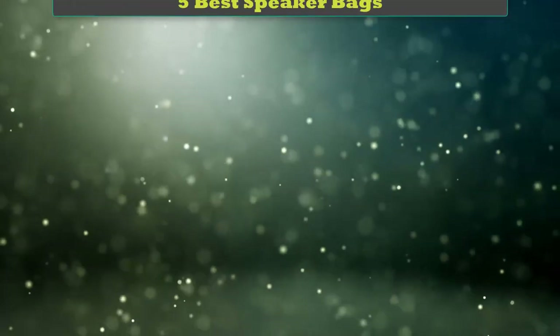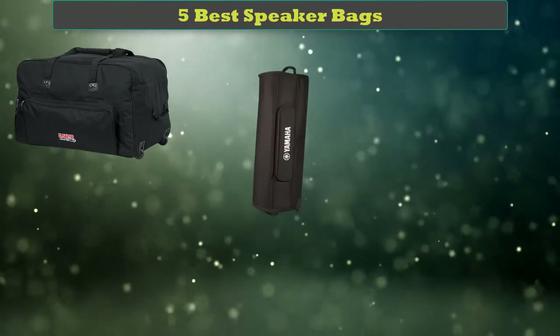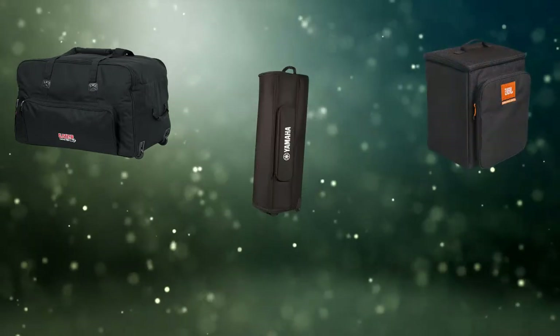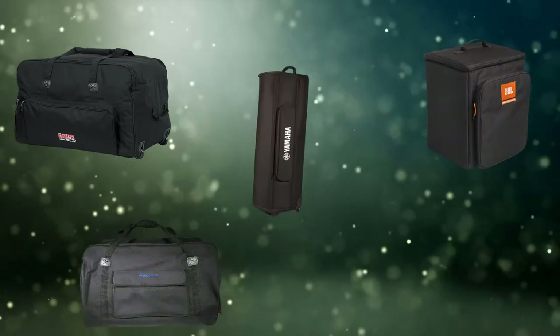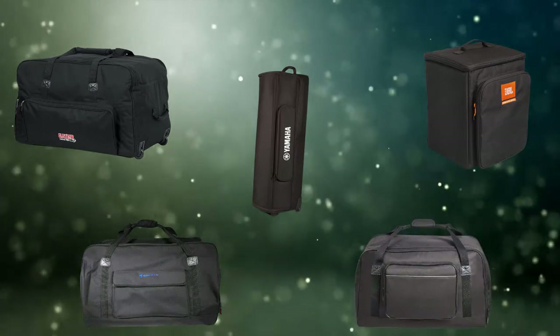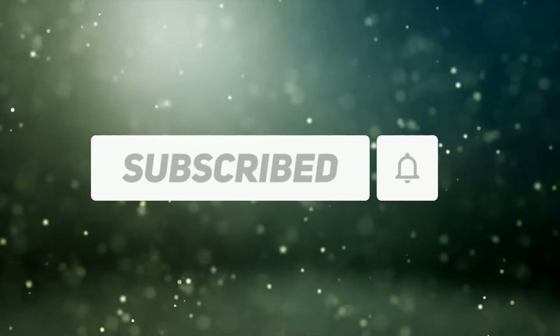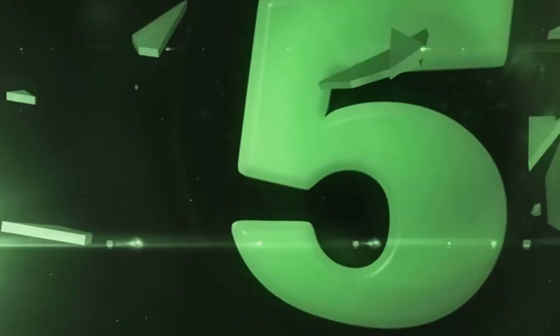Hi friends, welcome to my best speaker bags review. Are you looking for the best speaker bags? We analyzed consumer reviews to find the top rated best speaker bags. We are going to review the top five best speaker bags on the market. Subscribe to our channel and get more info and real-time deals on your favorite products.